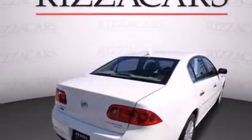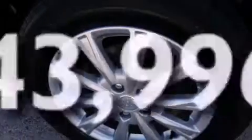Additional features include side impact airbags, air conditioning with automatic climate control, full power accessories, keyless entry, and this vehicle has fewer than 44,000 miles on the odometer.